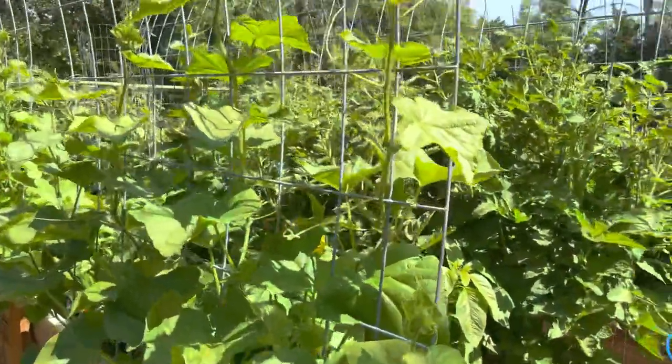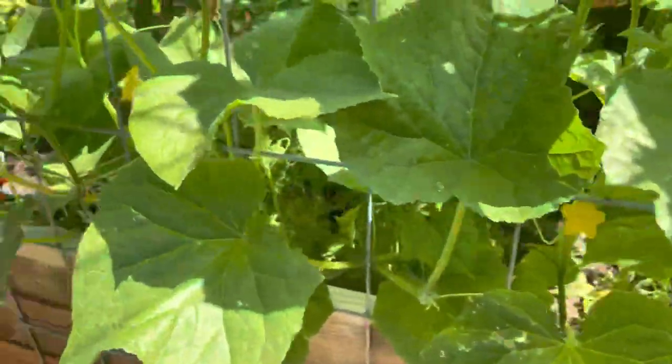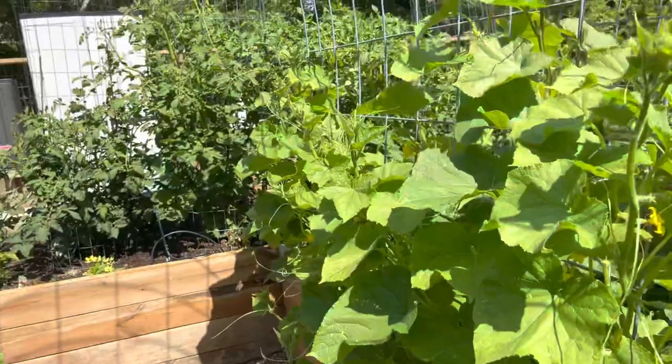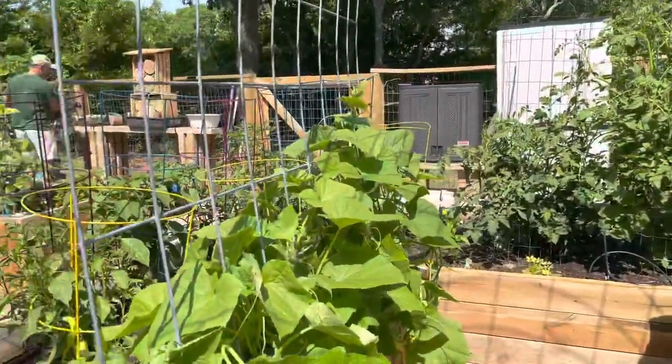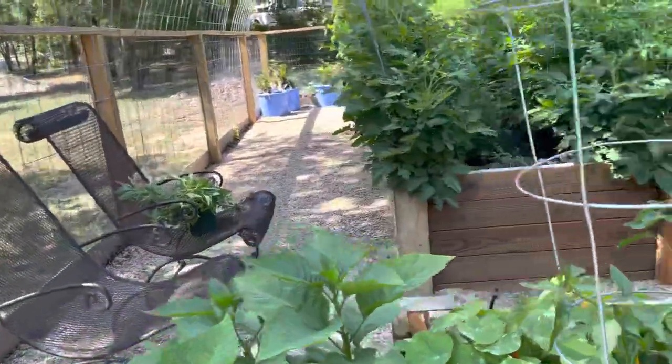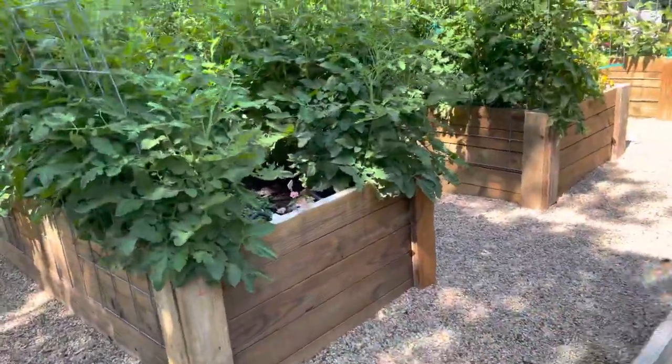I've got my cucumbers climbing up just as we had hoped they would. We did have to kind of pull them in a little bit at the bottom with some tape because they were starting to sprawl into the beds, but I think we have it under control now — they seem to be going up.